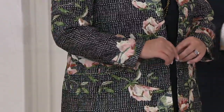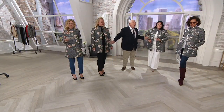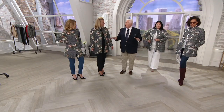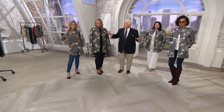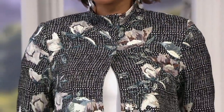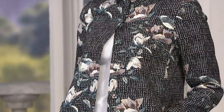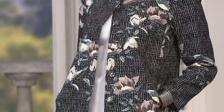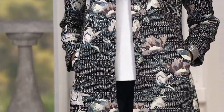With the jean and the boot and the white shirt — there are four models here, all different sizes and shapes, all wearing it a different way. You can see how you could translate this. You have someplace important to go, you want to set it off a little bit — just put one monotone color on, put this on, a pair of heels, you're done. It's machine washable.